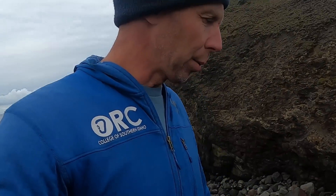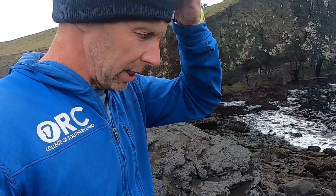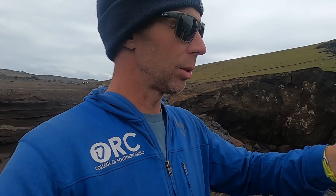A few videos ago we talked about landforms called tuyas or tindars — basically what happens when a volcano erupts beneath ice. You can get essentially the same features when it's erupting under the ocean as well. This location has been interpreted as both subglacial and submarine, and there are two competing interpretations without any clear resolution.